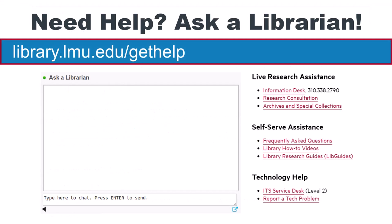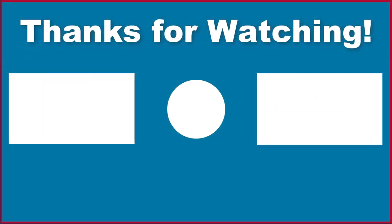If you need help with Link Plus or have other questions, please ask a librarian. We are here to help. We'll see you next time.